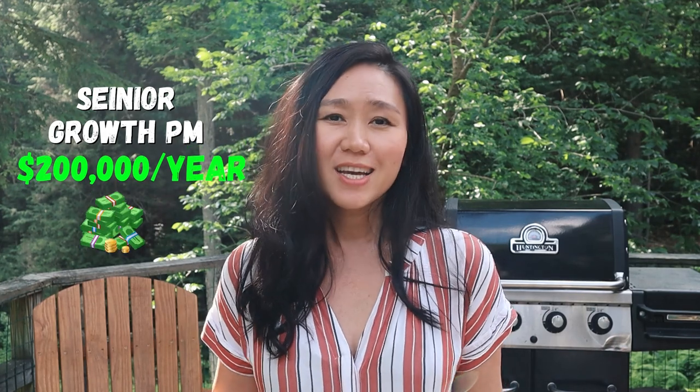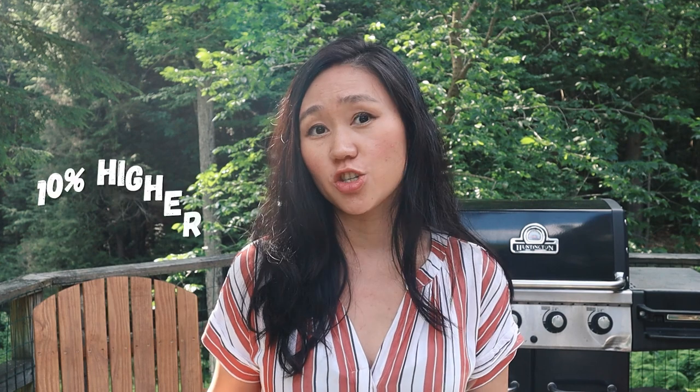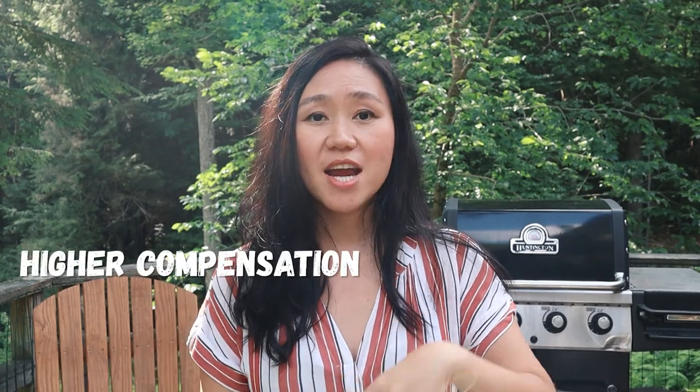Now let's talk about the most-asked question: how much do growth product managers get paid? If you are an entry-level growth PM, on average you're getting paid $150,000 per year. If you're a senior growth product manager, you're getting paid at least $200,000 per year — and this is just a national average. If you work in San Francisco, you're getting paid about 10 to 30 percent higher. If you work for a FAANG company or unicorn startup in Silicon Valley, you're clearly getting paid at least $300,000 per year. Growth product managers may earn about 10 percent higher than traditional PMs because they're closely tied to company revenue.